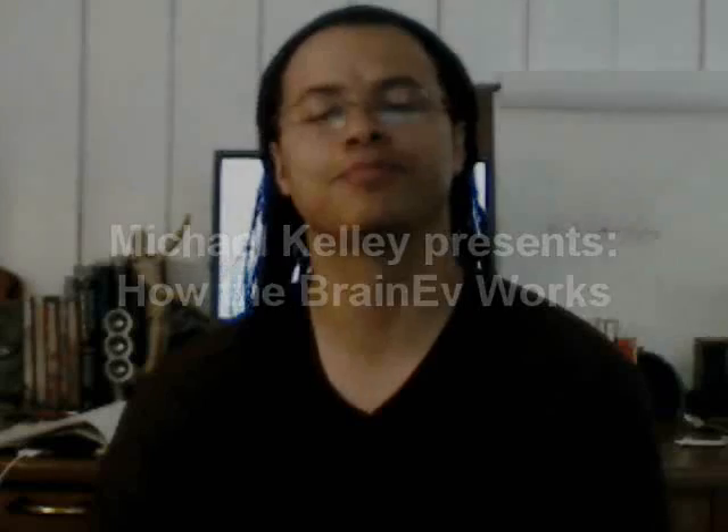Hello again. Michael Kelley here. As you may know, I am the Brainwave Entrainment developer and consultant for Elite Inner Circle and the Brain Evolution System. Today in this video I would like to talk to you about what makes the Brain EV work. There is an incredible amount of technical work that went into creating the Brain Evolution System, and to best understand how it works, I'll need to give you a little background on Brainwave Entrainment technology.